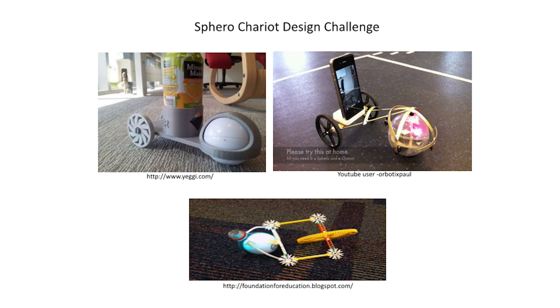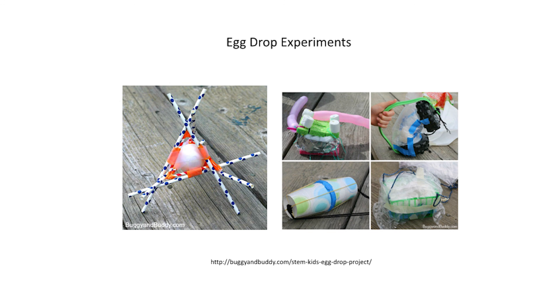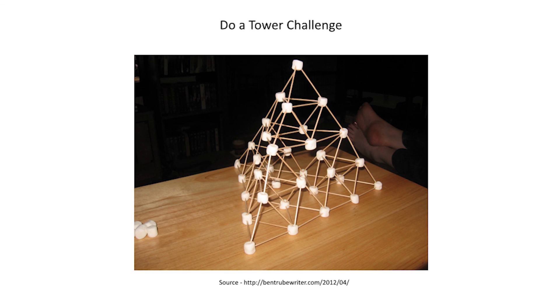Another great project is to have students design a chariot for their Spiro, which is a mobile device-controlled robotic ball. Students will need to be innovative and creative, and will need to adapt to problems they find when constructing their chariot so it fits correctly and moves freely. An egg drop experiment container is a fun way for makers to learn about engineering and physics while being creative and innovative. The tower challenge is great for teams working together to design a structure as tall as possible out of materials like toothpicks and marshmallows.